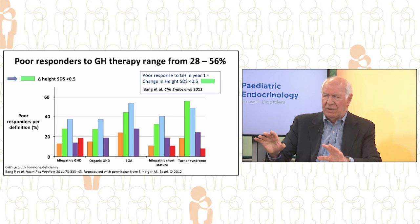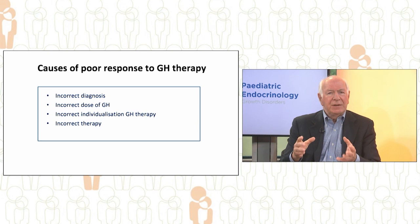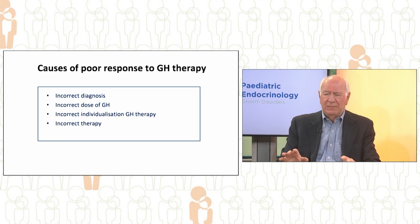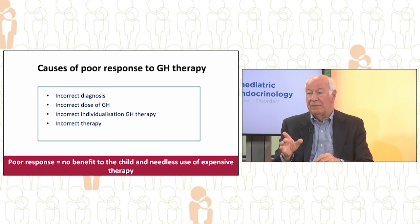This is unsatisfactory. Across these growth disorders there are poor responders ranging from 28% to 56%. There are several reasons for poor response: the diagnosis may be incorrect, the dose of growth hormone may be incorrect or incorrectly individualised for the child, or even the therapy itself may be incorrect. Poor response is very important to identify because it means there is no benefit to the child — a needless use of expensive therapy.